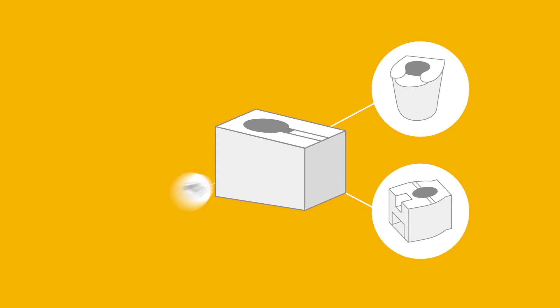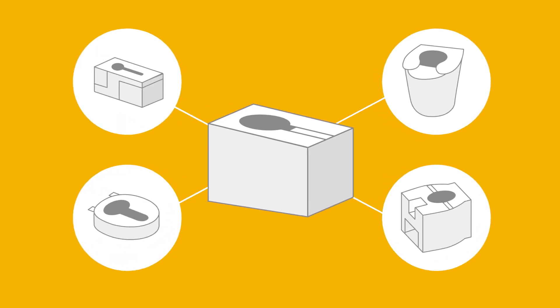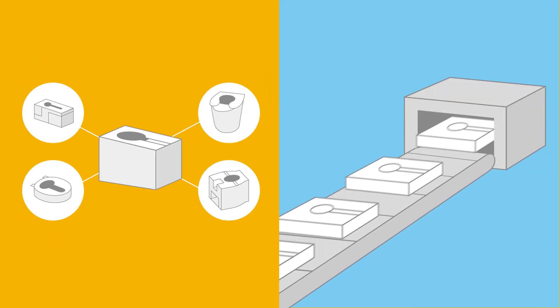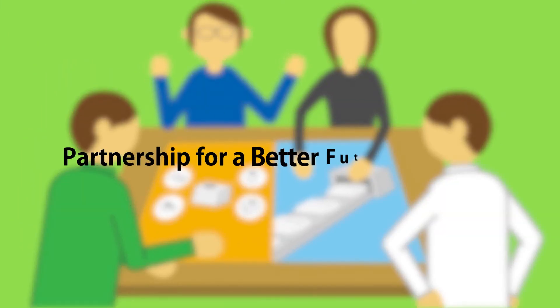Based on our prototype, we are aiming to develop a variation of the Portable UD Dry Toilet for different cultures and lifestyles. In order to achieve a wider commercial distribution of this solution, we are seeking new partners to push our objective forward.